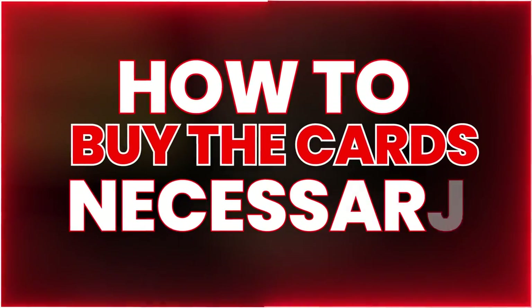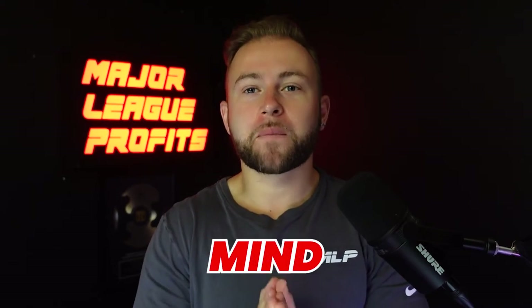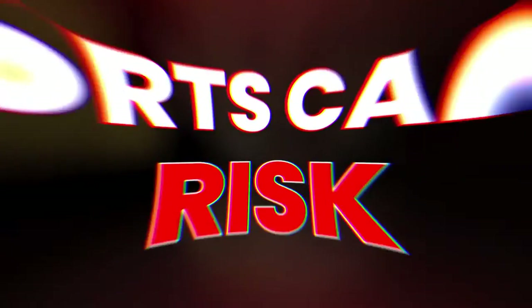In this video I'm going to show you how to buy the cards necessary to make $500 in under 24 hours. Before I show you how to do this, you have to understand sports cards and understanding risk.